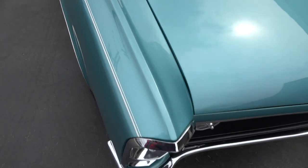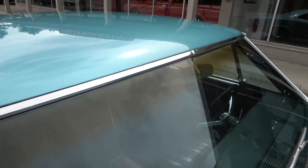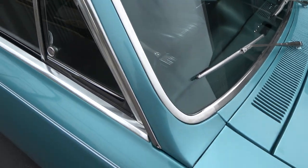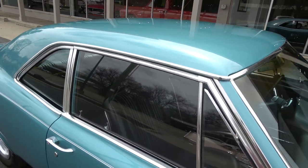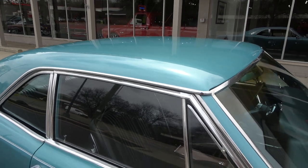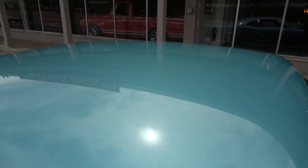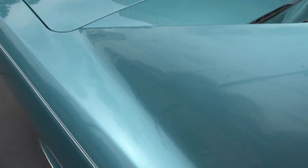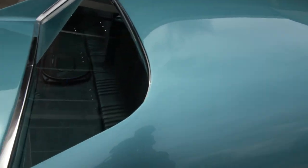Love that '67 grille. All the side glass is original, and I think it's got the original front windshield in it too. Good, solid, straight body.